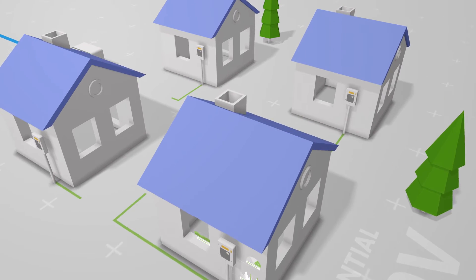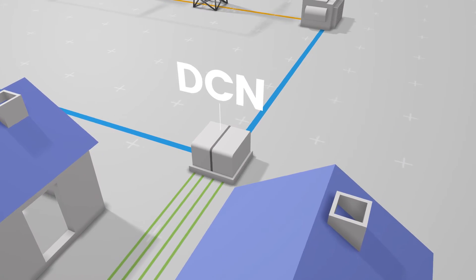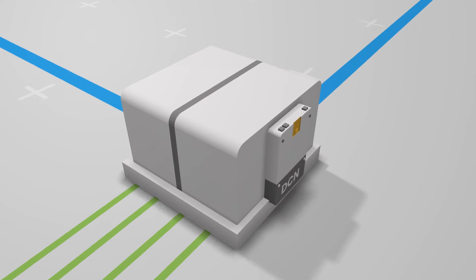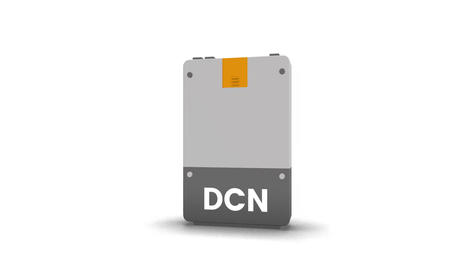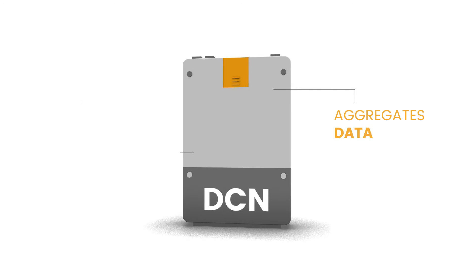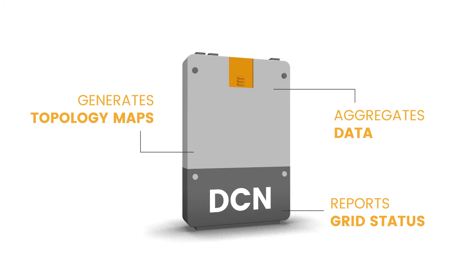Data from meters and other smart devices is passed through the power lines to a distribution control node, or DCN, located at the medium to low-voltage transformer. Through distributed intelligence, these critical control nodes aggregate data, generate topology maps of the grid, and securely report status conditions back to the head end.